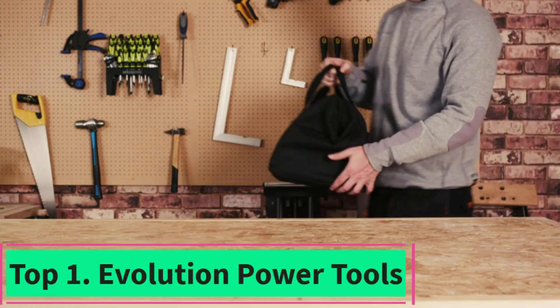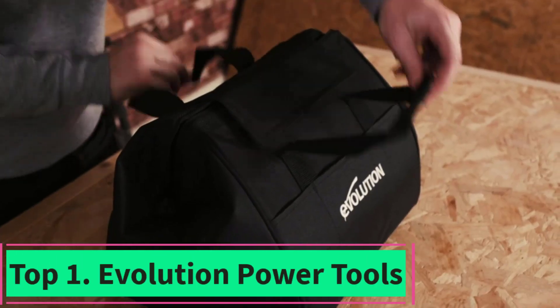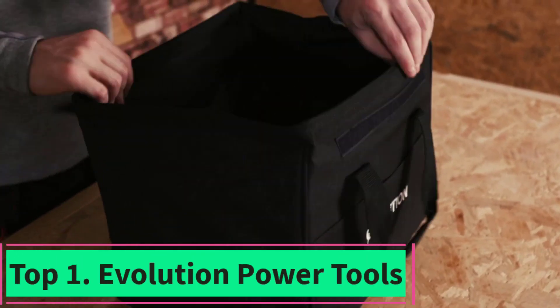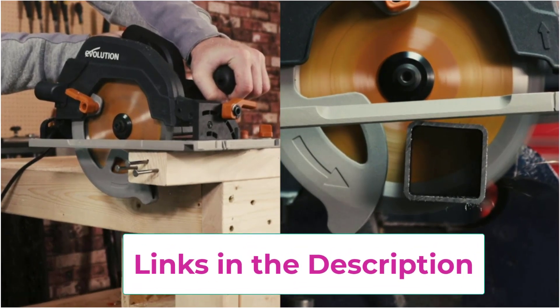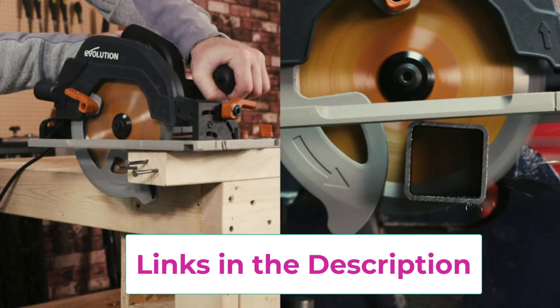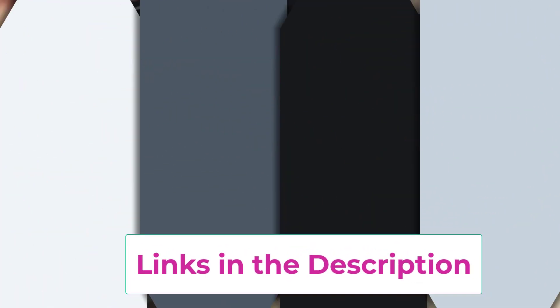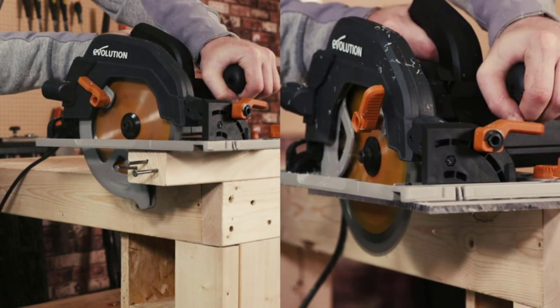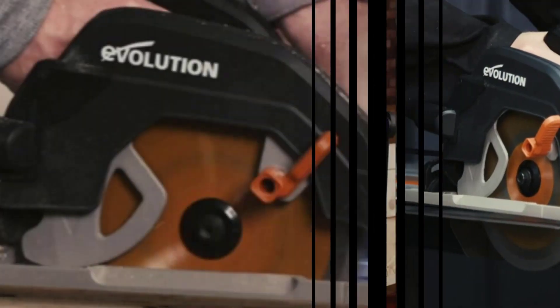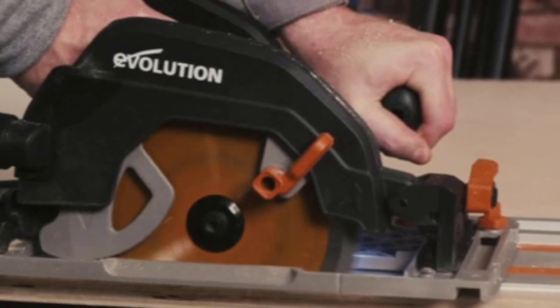Top 1: Evolution Power Tools. The Evolution Power Tools 185cc SX Plus 7-and-a-quarter multi-material circular track saw kit offers precision and versatility for a range of cutting tasks. With its innovative design, it effortlessly slices through various materials, including wood, metal, and plastic, delivering clean and accurate cuts every time.